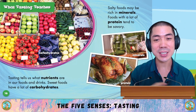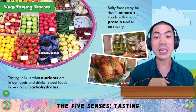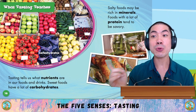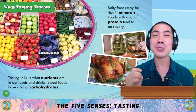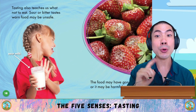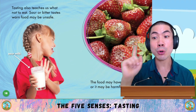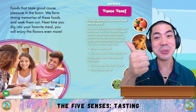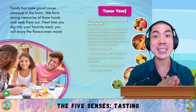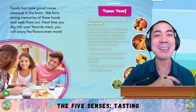What does tasting teach us? Tasting tells us what nutrients are in our food and drinks. Sweet foods have a lot of carbohydrates. Salty foods may be rich in minerals. Foods with a lot of protein tend to be savoury. Tasting also teaches us what not to eat — sour or bitter tastes warn that food may be unsafe or harmful. Foods that taste good cause pleasure in the brain, and we form strong memories of these foods and seek them out.